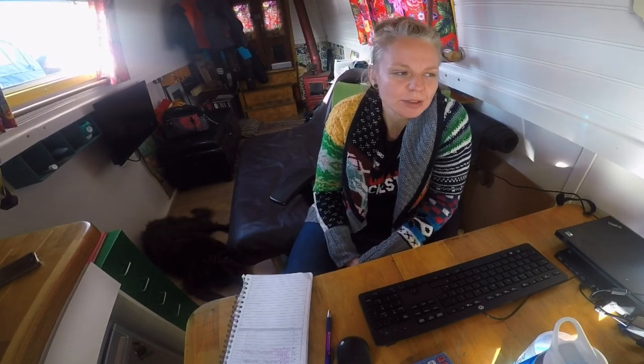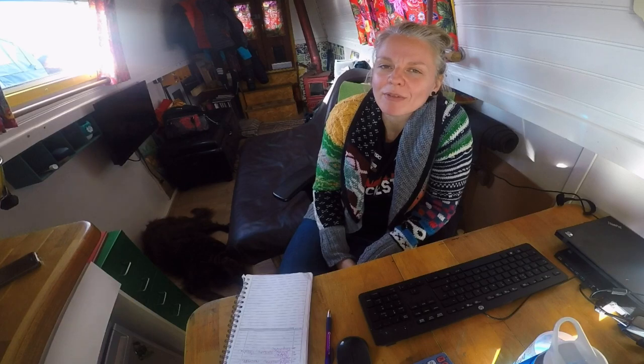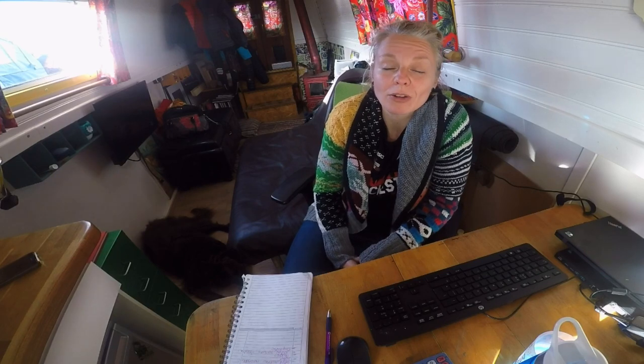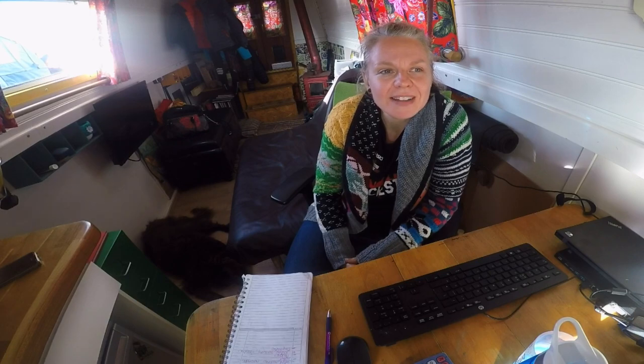We are still fasting, which has become a lot more important since we're on the boat. We're still doing 16:8 and breaking fast at about half past two in the afternoon, and then the last meal or hot chocolate at half past ten. That's helping, I think.